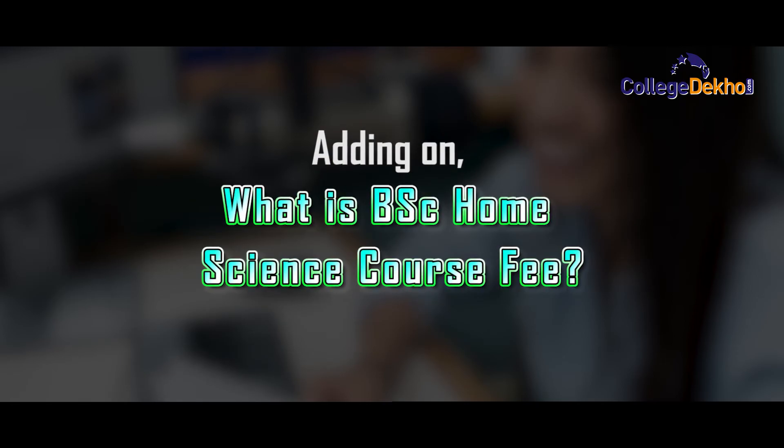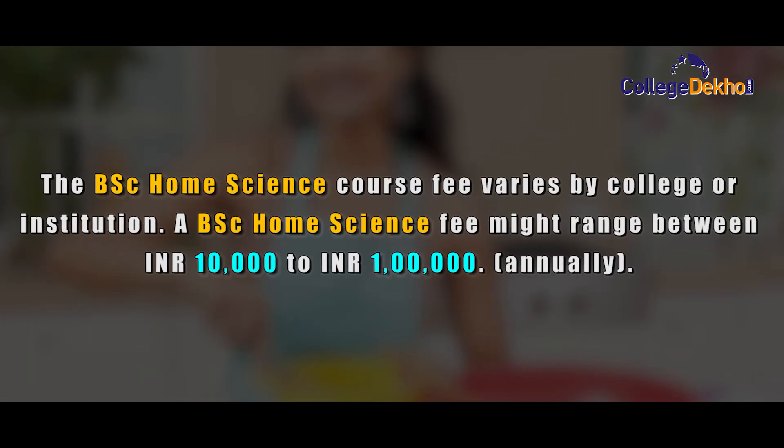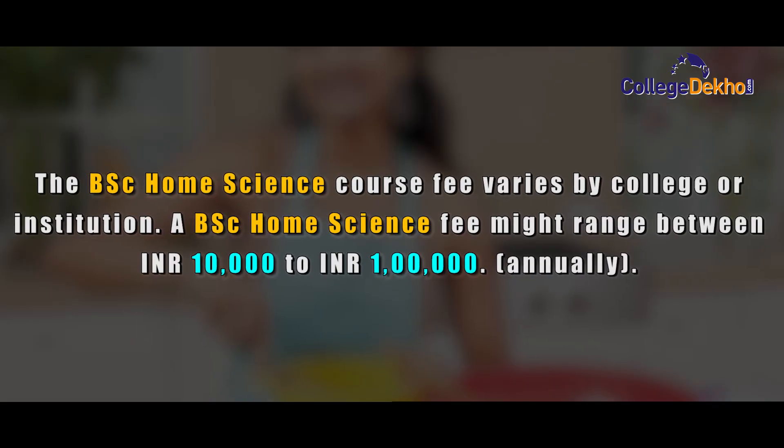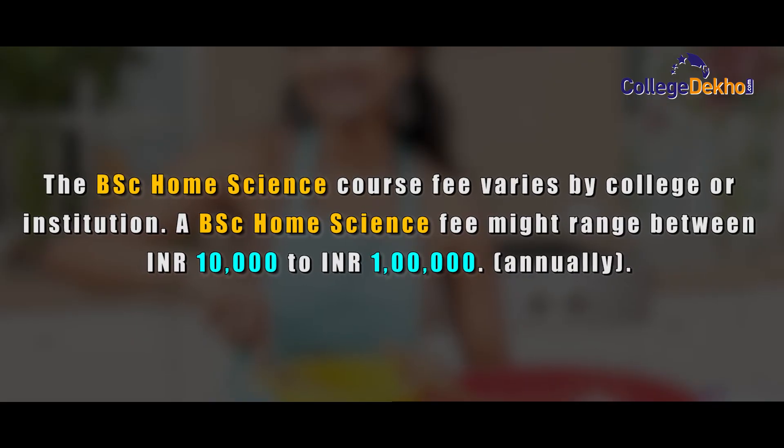The BSc Home Science course fee varies by college or institution. A BSc Home Science fee might range between ₹10,000 to ₹1,00,000 annually.